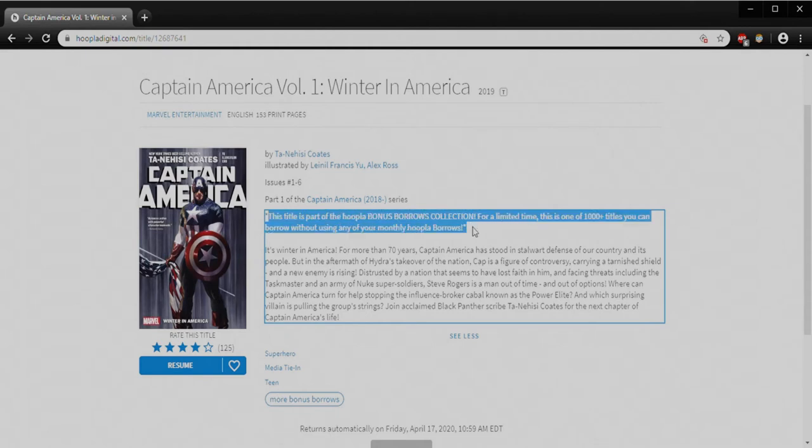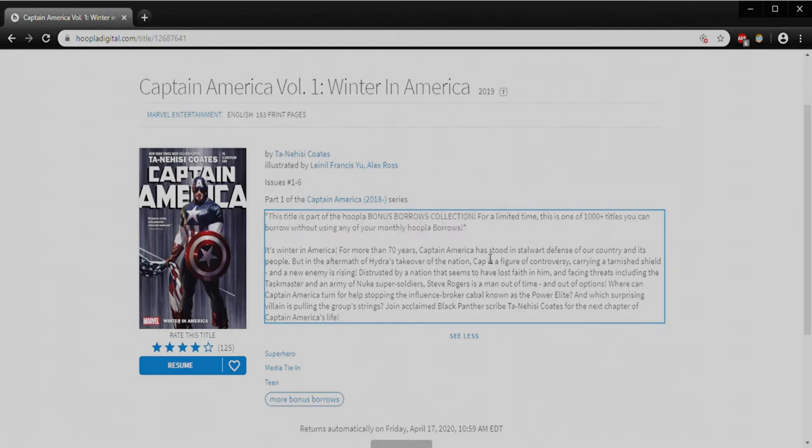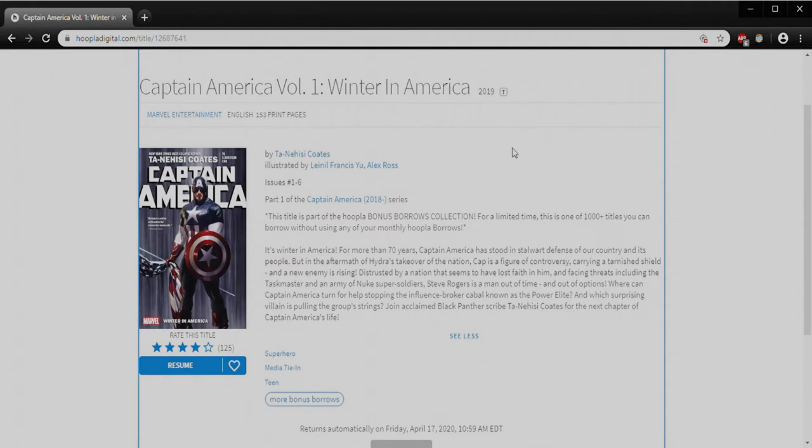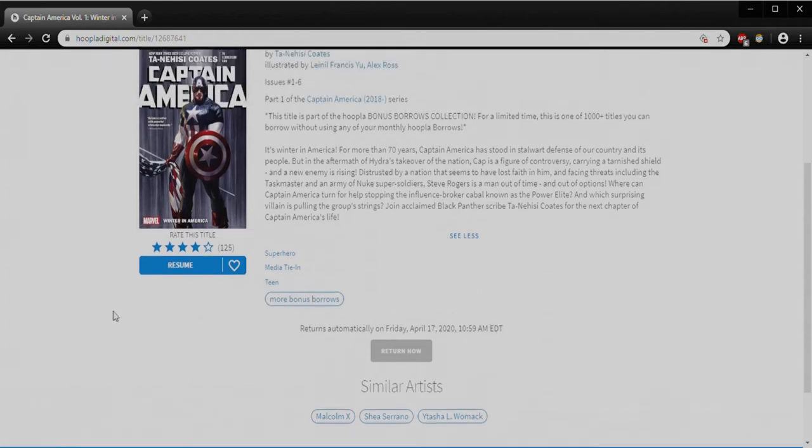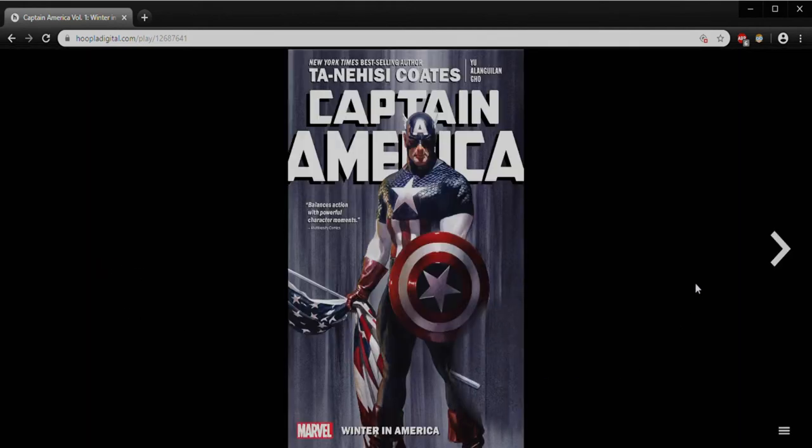You'll see that right now this title is part of the Hoopla Bonus Borrows collection. They are offering thousands of titles that you can borrow against your account without using any of the eight checkouts you get per month through the Way Public Library. It's really nice that they understand we're all kind of homebound right now and they're trying to offer us a little more than we might normally get. If I scroll down a little further on this page we can see similar artists — all recommendations based on what Hoopla has available. If I click the Resume button it will open up and let me start reading. If I click this heart button that's how I add things to my favorites.